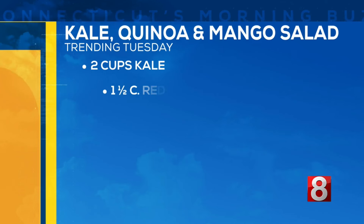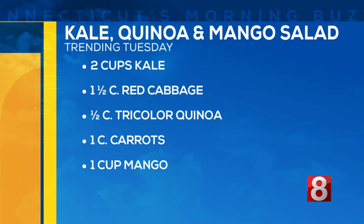We have all the colors of the rainbow here today. We went there this morning and we picked up all the ingredients that we need to make a healthy kale quinoa mango salad. Sounds good, right? Sounds nice and fresh. Let's pull up the ingredients for you because we have quite a lot, and they say eating the rainbow is very healthy for you. Here are the ingredients.